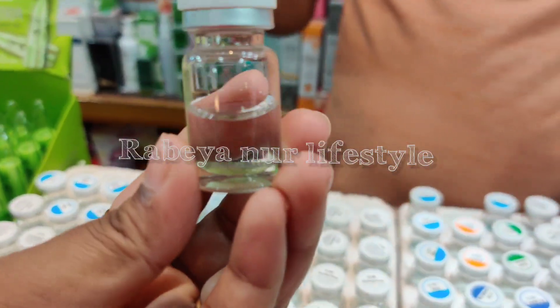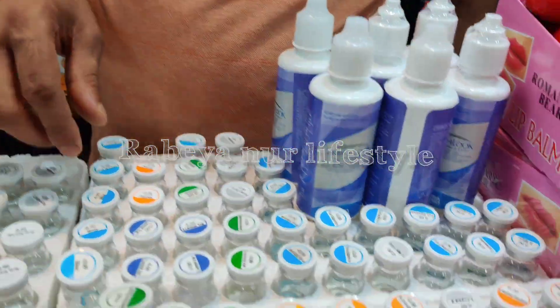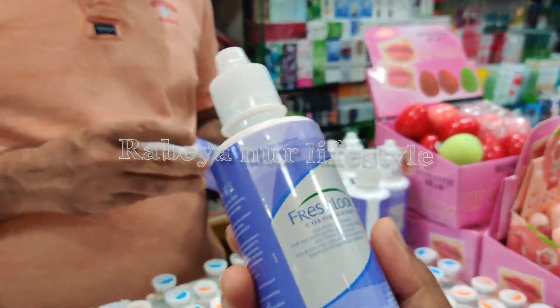Blue? Green. 3.5? No, 3.5. 3.5. 1.5 solution. 1.5 solution. Fresh, look at — 1.5.